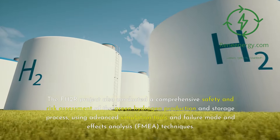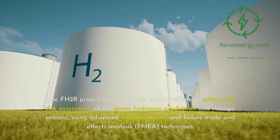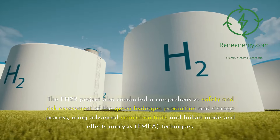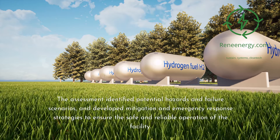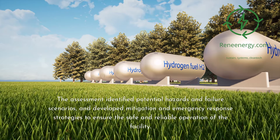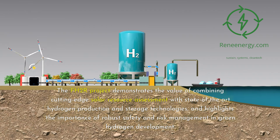The FH2R project also conducted a comprehensive safety and risk assessment of the green hydrogen production and storage process, using advanced simulation tools and failure mode and effects analysis techniques. The assessment identified potential hazards and failure scenarios, and developed mitigation and emergency response strategies to ensure the safe and reliable operation of the facility. The project demonstrates the value of combining cutting-edge solar resource assessment with state-of-the-art hydrogen production and storage technologies, and highlights the importance of robust safety and risk management.